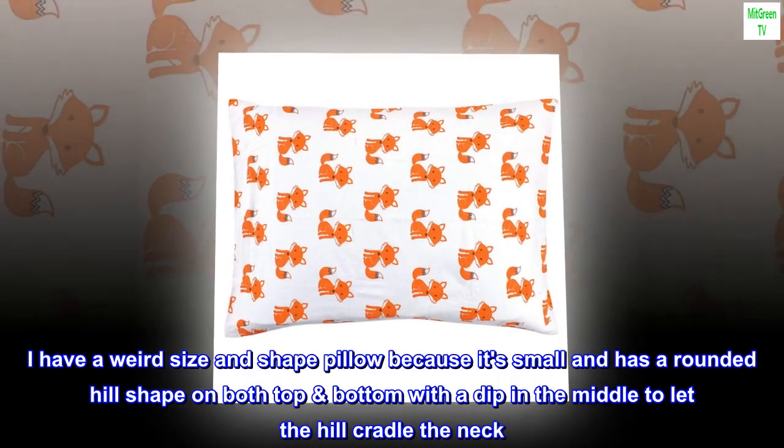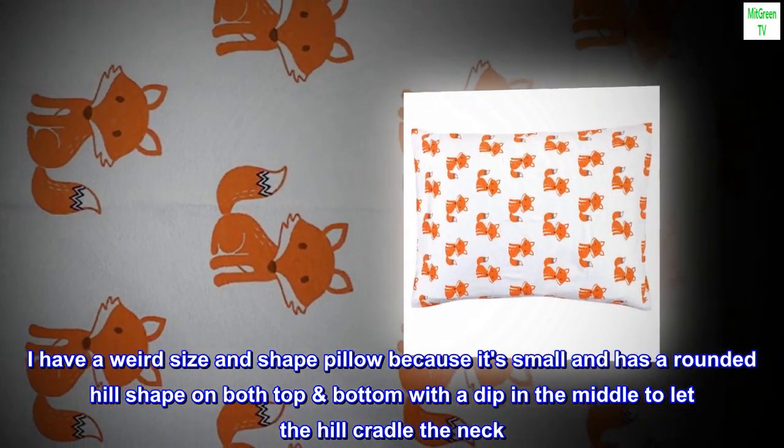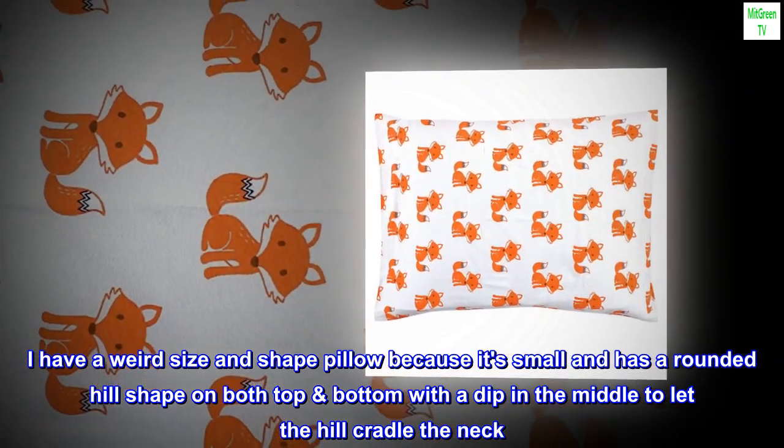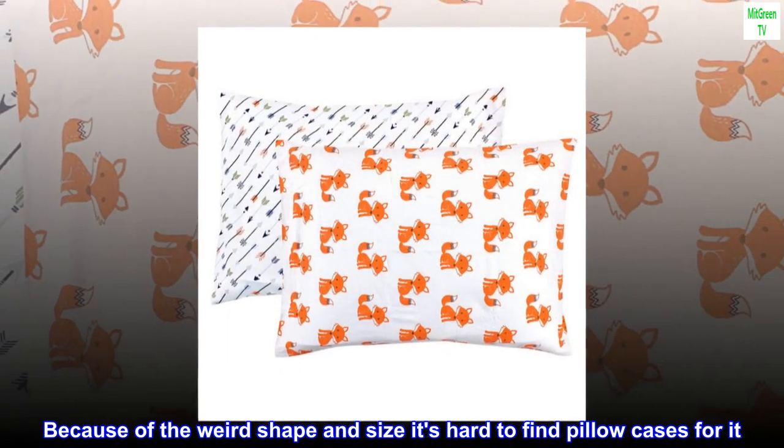I have a weird size and shape pillow because it's small and has a rounded hill shape on both top and bottom with a dip in the middle to let the hill cradle the neck. Because of the weird shape and size, it's hard to find pillowcases for it.